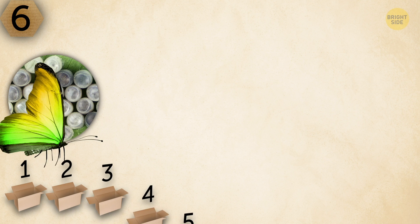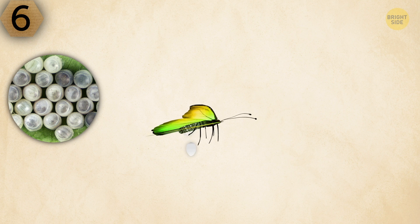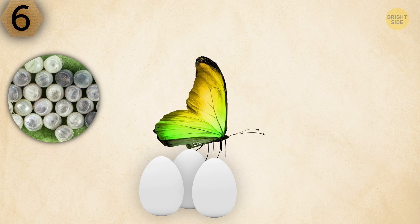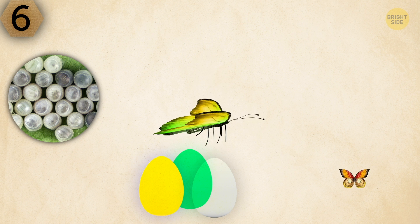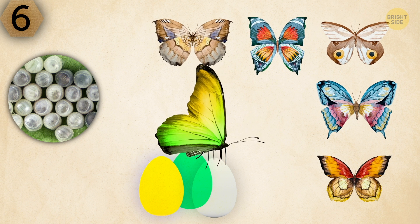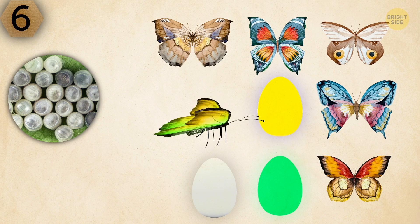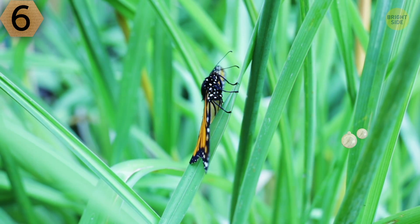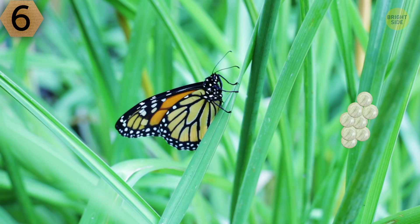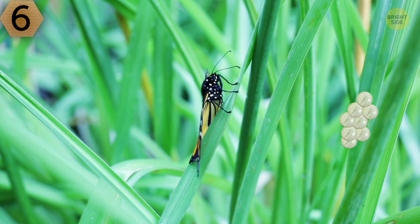These objects are also connected with butterflies — they are butterfly eggs. However, not all eggs have the same nearly transparent color. Depending on the butterfly species, they can be yellow, green, or white. Butterflies glue their eggs to leaves and grass, and an egg gets destroyed if someone or something tries to move it from its place.